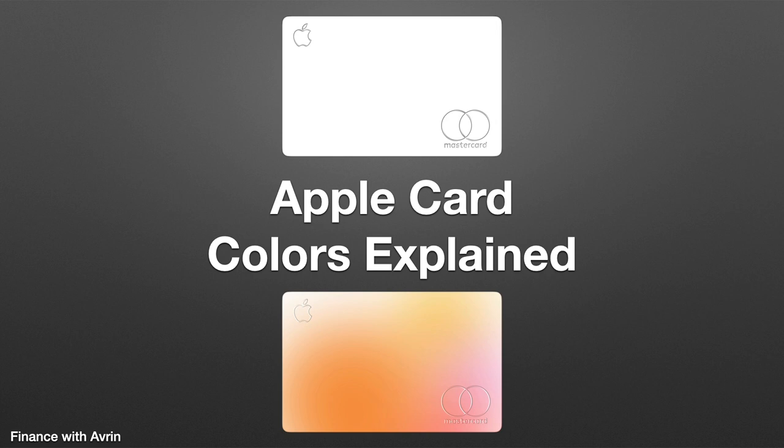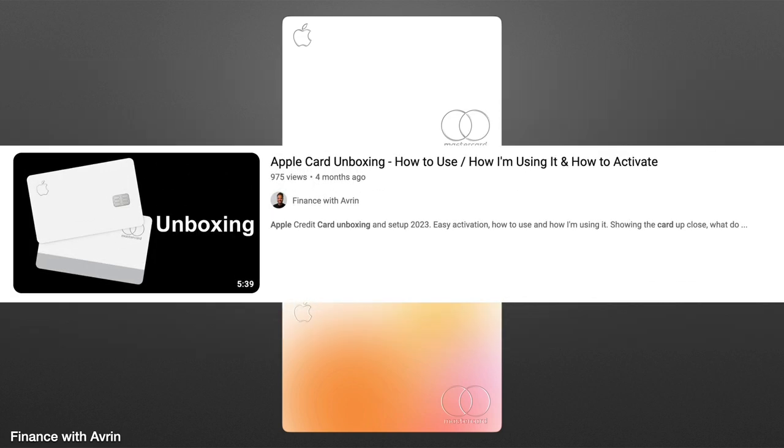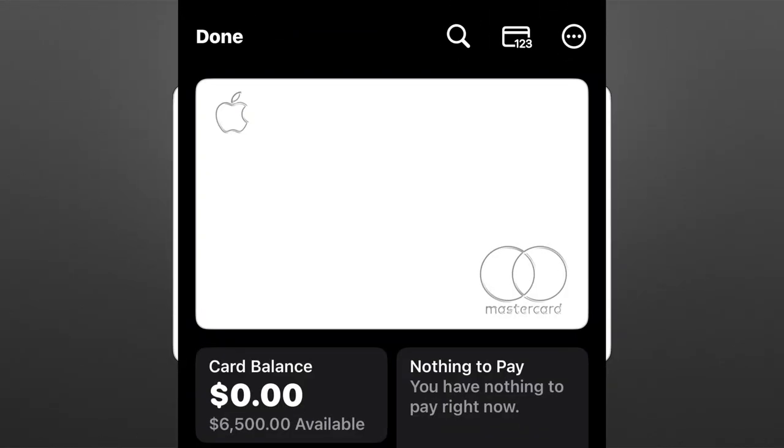Physically, the Apple Card is, as you see on the top of the screen right there, that titanium white with the laser etching. I did an unboxing of it on my channel — I'll leave a link down in the description if you want to see how it looks up close. When I activated my Apple Card, everything in the Wallet app looked just like the physical card, that titanium white with the laser etching.